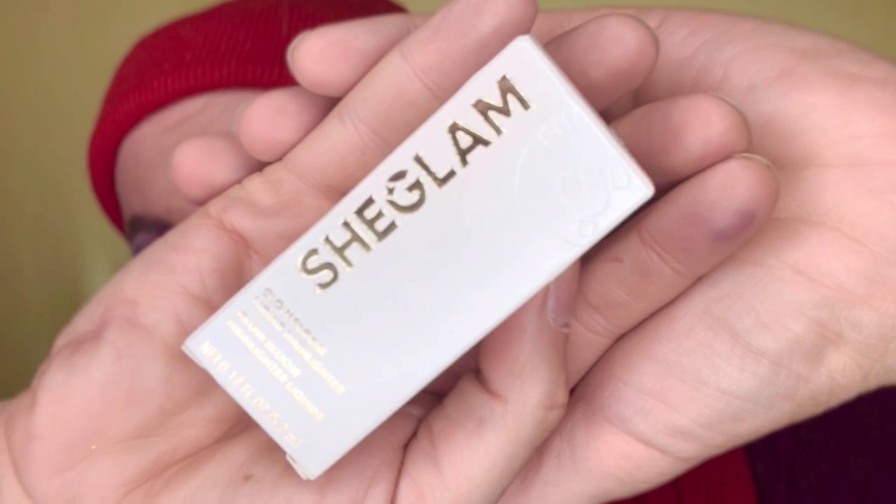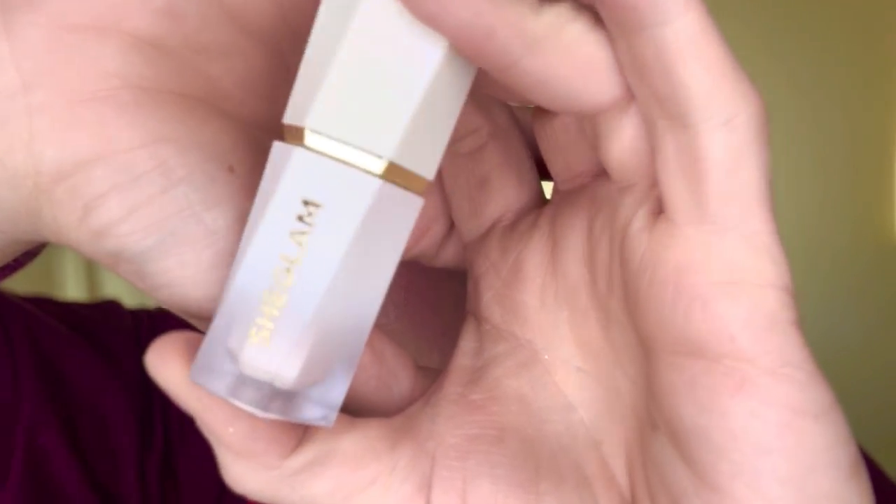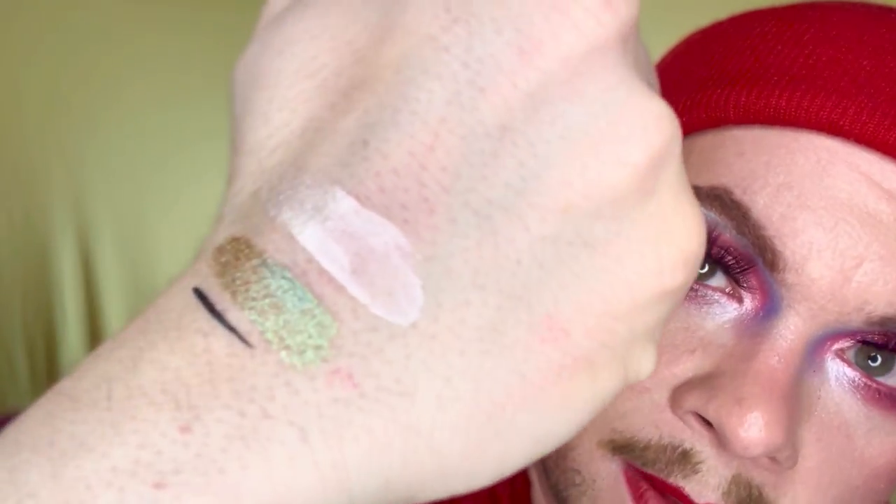Next in here is a product from She Glam, which I have never tried before — it's a Glow Bloom Liquid Highlighter. The packaging is actually really cute. The color is in the shade Vanilla Frost, which is actually really pretty. Obviously you would sheer it down, so I can't wait to try this.